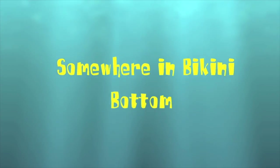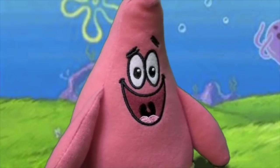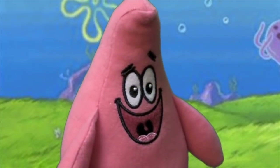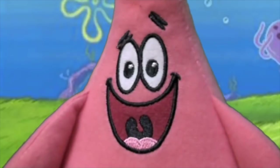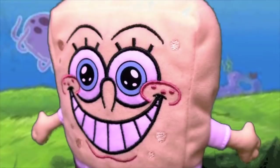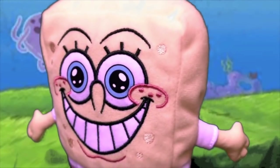Somewhere in Bikini Bottom... Oh, there comes SpongeBob! Oh, hey there, Patrick! Hey there, SpongeBob!